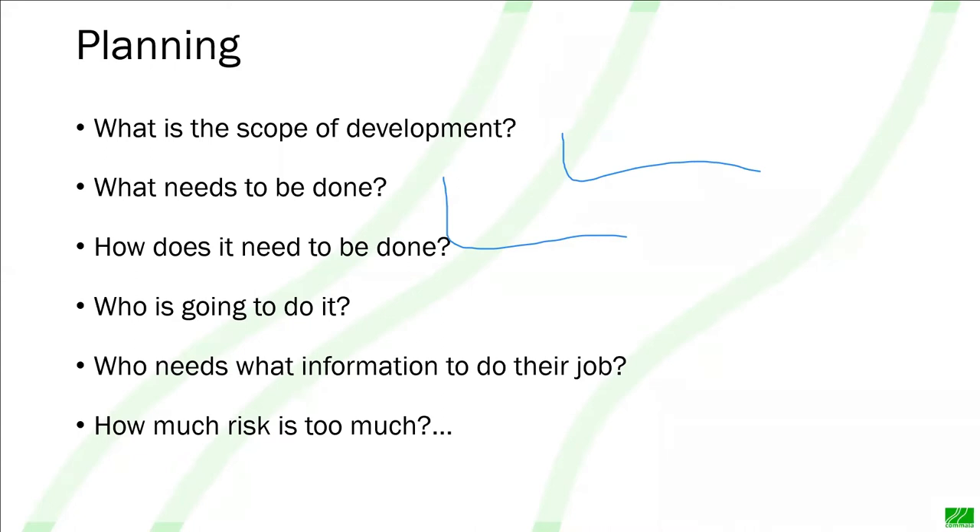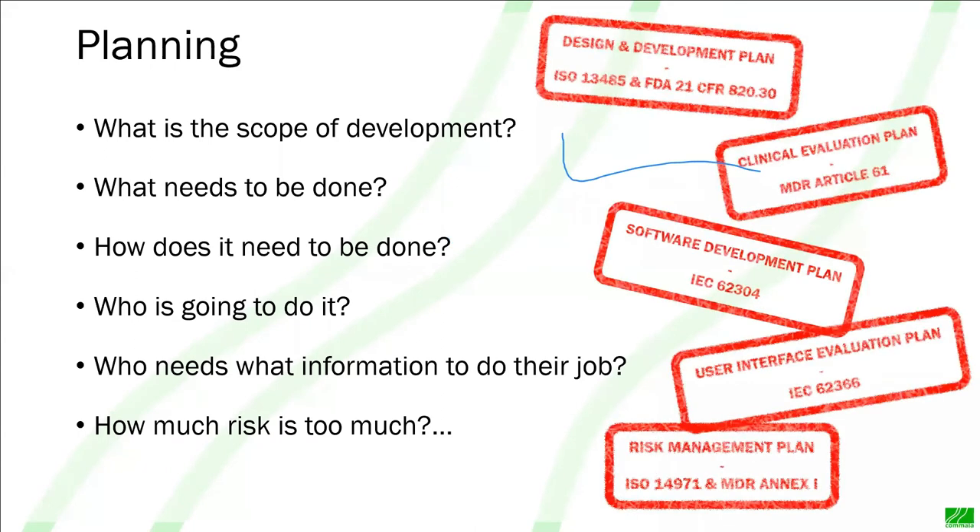When you've asked these questions for the different parts of the development, you should have the basis of your planning — planning for the design and development, planning for your clinical evaluation, software development if you're using software, user interface evaluation, and of course risk management. I'm going to talk a bit more about risk management now.